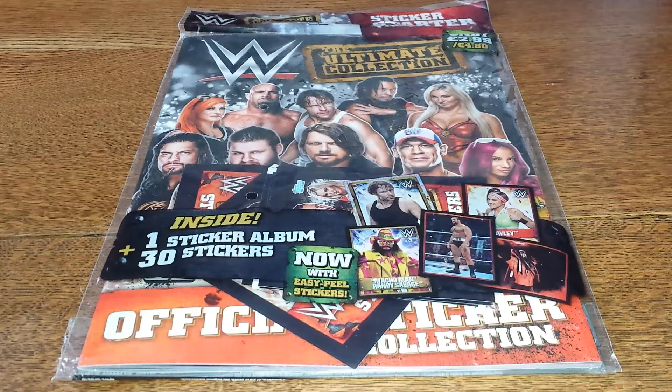Hello, today we're opening WWE's The Ultimate Collection Sticker Starter Pack. Inside it is the sticker album and three packs of stickers. Not bad for the price of £2.99, but we're going to up the sticker count with another seven packs.